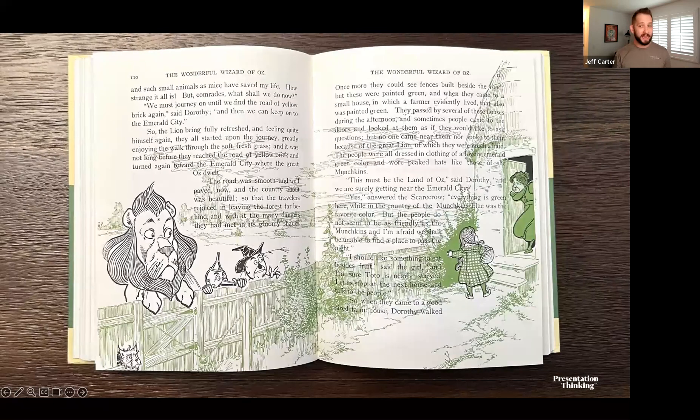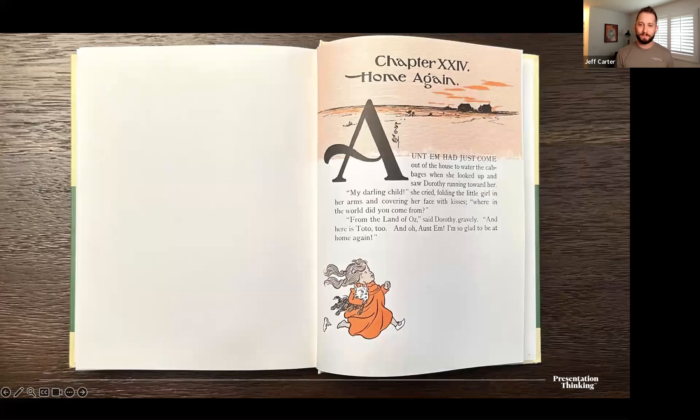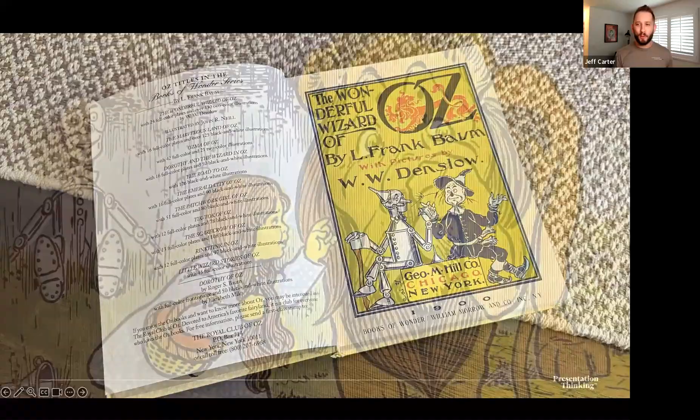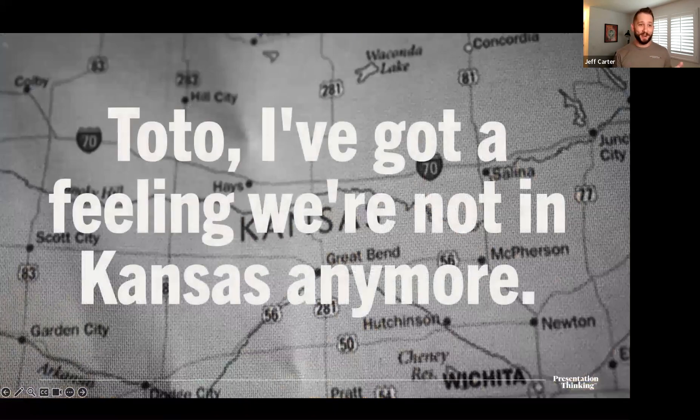My oldest listened to her first ever chapter book — technically her preschool teacher did the reading, but she listened. It wasn't just any chapter book; it was a tried and true classic: The Wonderful Wizard of Oz by L. Frank Baum. A young girl named Dorothy from Kansas, tired of the same repetitive daily routine, gets swept away by a tornado to the magical land of Oz.